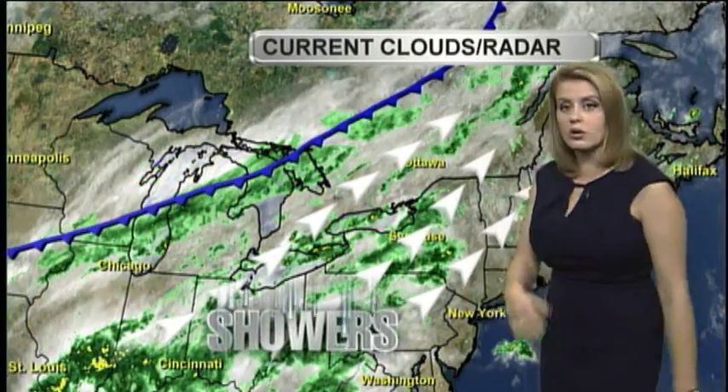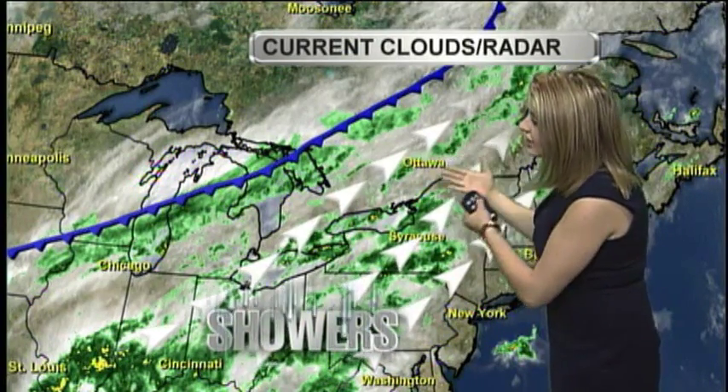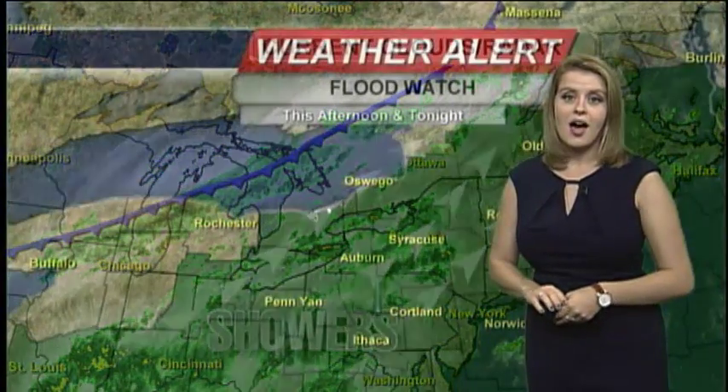They're stretching across central New York and they're going to continue to be on the random side until we get an organizer to come through. This cold front is going to drop in from the northwest. It's going to start to tap into this moisture and that's going to bring the heavier rain into central New York starting this evening and lasting overnight into Wednesday.